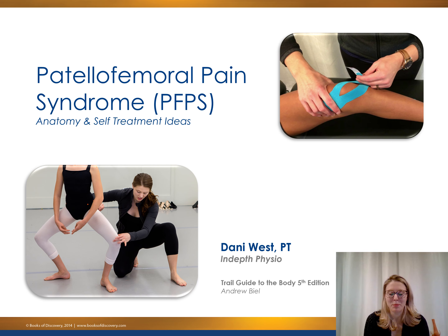Hey guys, welcome back to another episode of The Soapbox. To finish off knee month, I thought we would do another injury feature, much like we had the ankle sprains explained at the end of last month. Today's featured injury is PFPS, or Patella Femoral Syndrome. The images I'll be showing are gathered from the Trail Guide to the Body, 5th edition, by Andrew Beal — a great resource if you like the images.